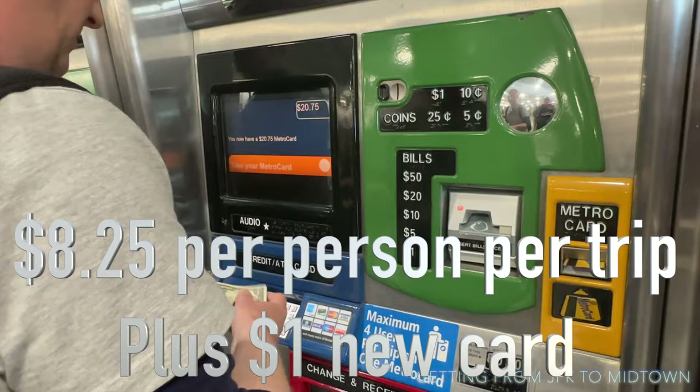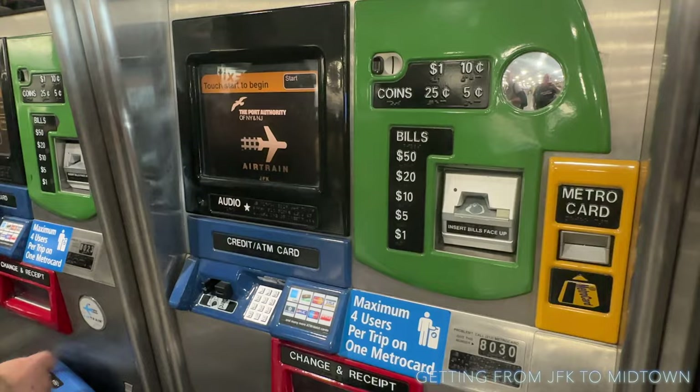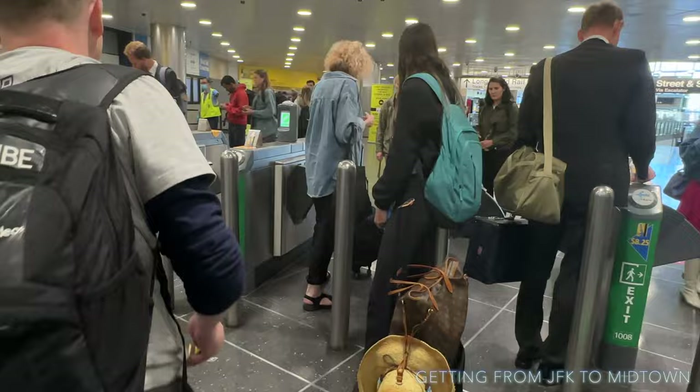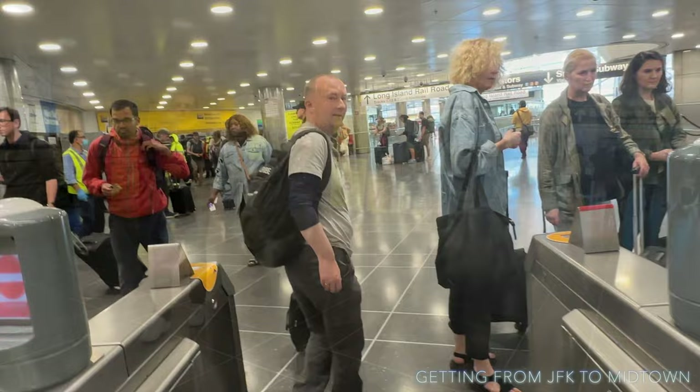We're going to pay cash — 20 dollars, we'll need to put another dollar in there as well. There we go, we've got 20 dollars 75 cents. Put the ticket through here. It's pretty busy — looks like a lot of people not sure what they're doing. We've got a green light, so I'm going to put it down and then hand it back to Glenn.